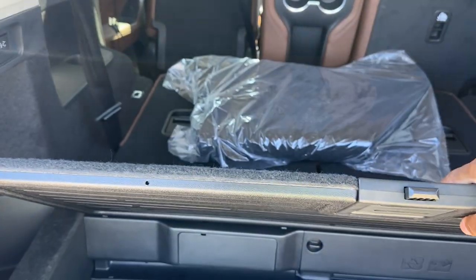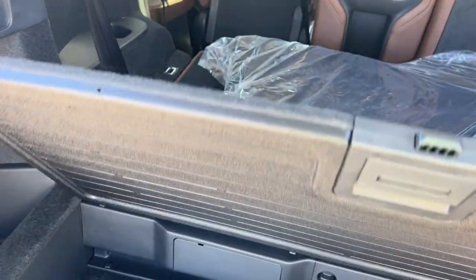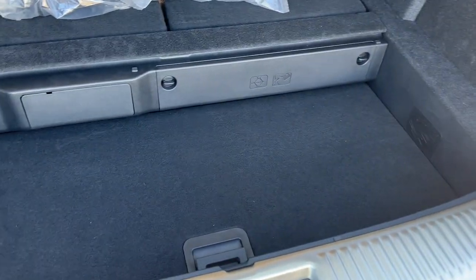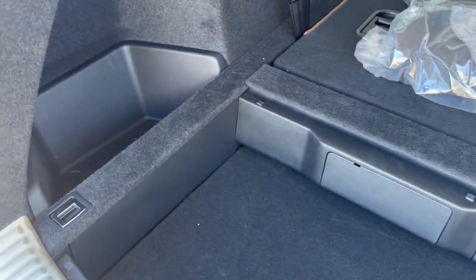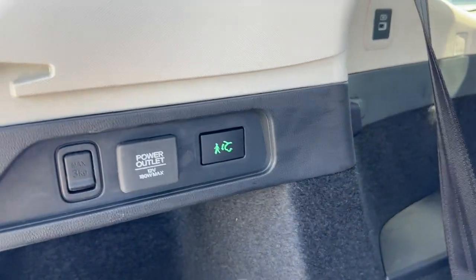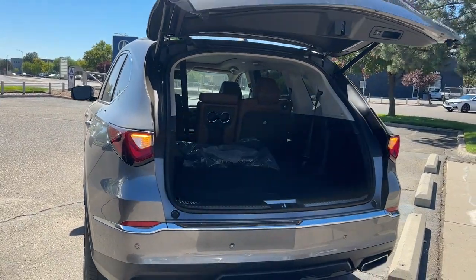The cargo area has a standard carpet mat, with additional underfloor storage. The cargo cover is reversible — a hard side and a carpet side — and you can store it away in the floor area when not needed. Your tools are under there as well, and there is a spare tire — I believe it's a donut. Most cars don't come with a spare anymore, but this one does. The walk-away auto-close: push it, it turns green, and it closes once you walk away.